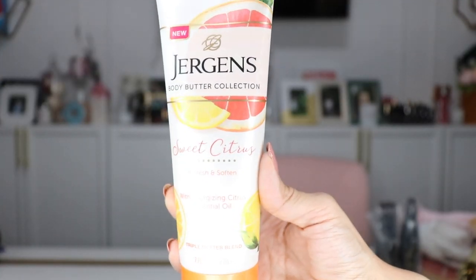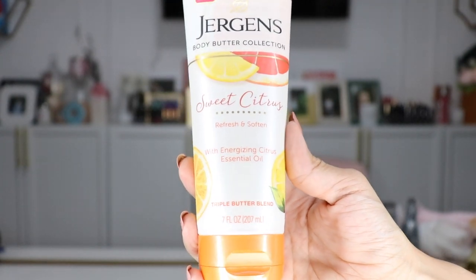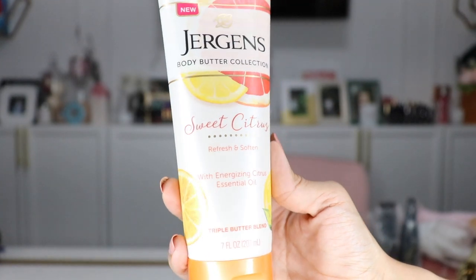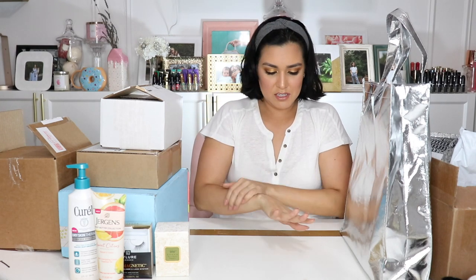This one, on the other hand, is scented and it smells amazing. This whole bag smells citrusy because of this. This is from Jergens and this is their Body Butter Collection in the Sweet Citrus Scent — refresh and soften with energizing citrus essential oil. Really nice. It went on kind of thick but it definitely absorbs quickly into your skin, and I don't feel or look greasy. It's just a really nice moisturizer.